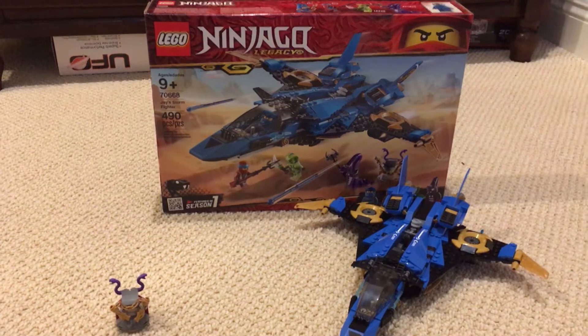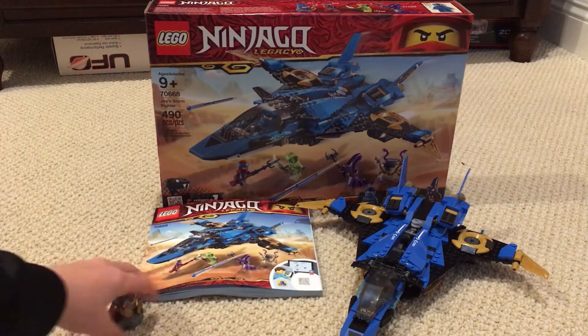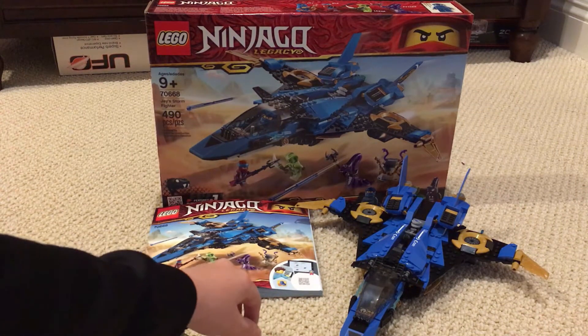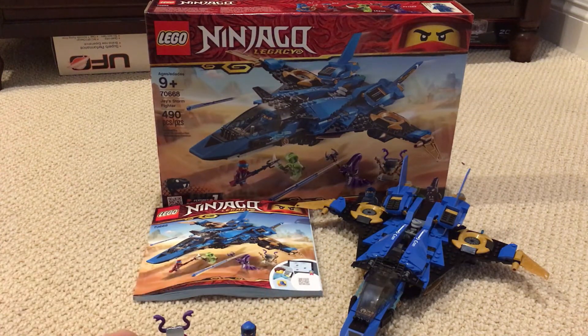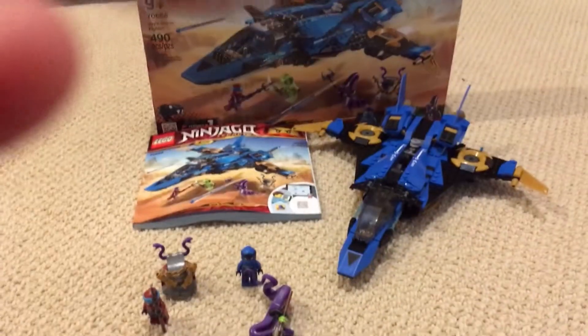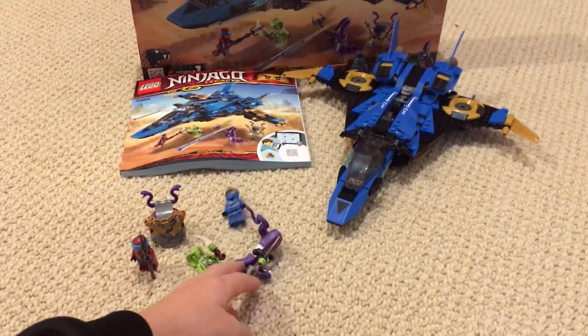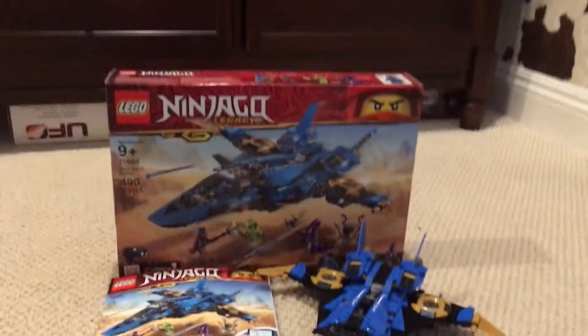You can see I even have the instructions to show that it's not fake. You can see all the characters - I have the four characters. Got the box.